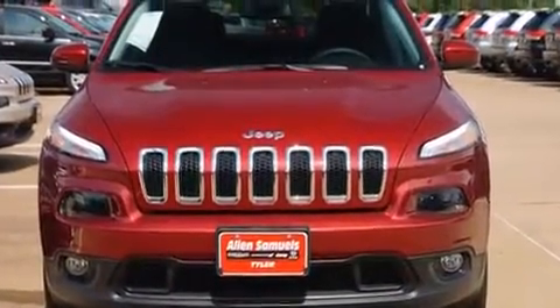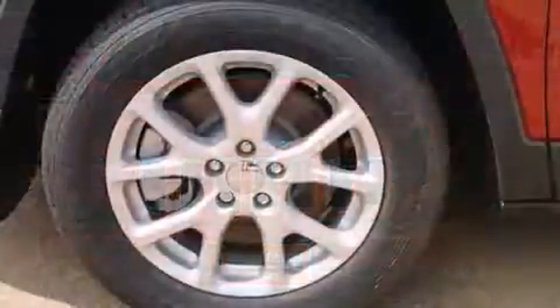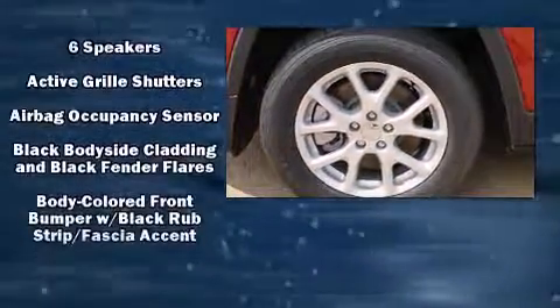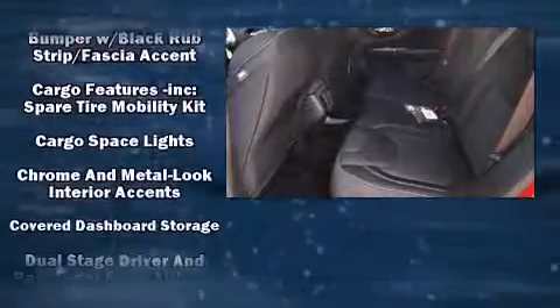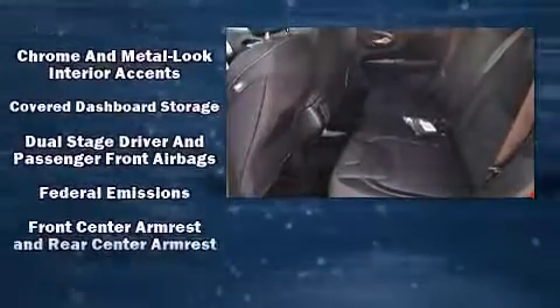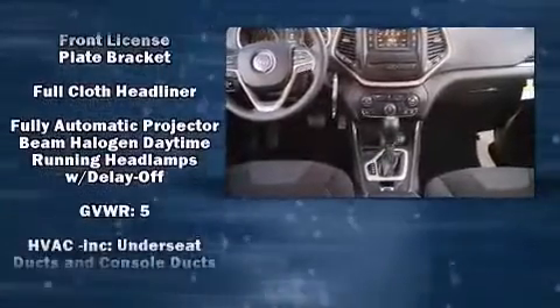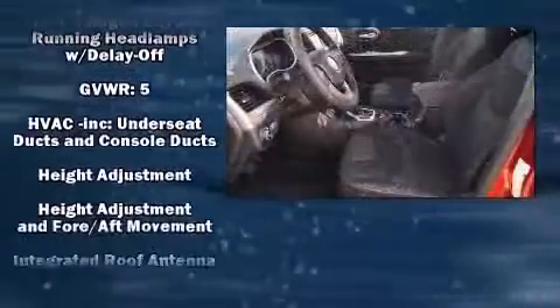Comfort and convenience were prioritized, as evidenced by amenities such as front and rear reading lights, outside temperature display, fully automatic headlights, remote keyless entry, a roof rack, and cruise control.